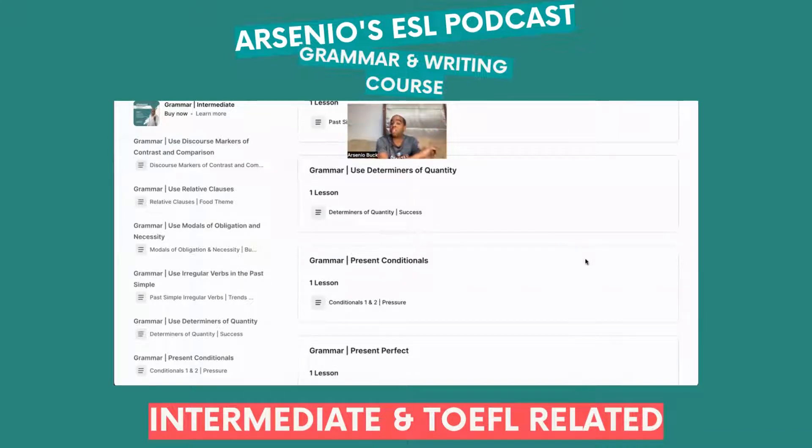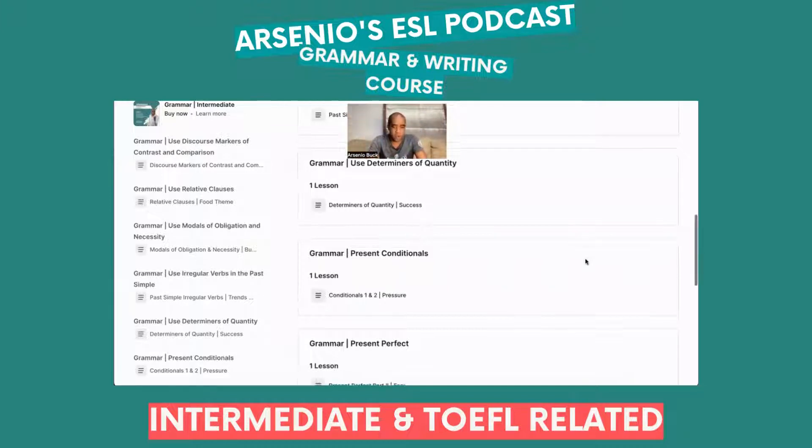Present conditionals — that's all about pressure. You're going to learn conditionals one and two, which are very important for your TOEFL iBT writing, especially when you're given unreal conditionals — for example: 'If I hadn't had this, it would have been like this.'